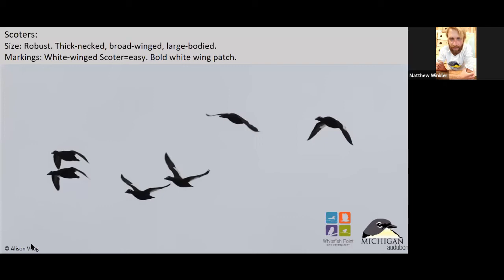A robust duck with a thick neck, but it doesn't stick out really far from the body. Between a scoter and a mallard, the mallard is going to give an impression of having probably a longer neck, mainly because of where the wings are placed on the body. On a mallard the wings are generally set farther back on the body, as opposed to a scoter where they're more even.